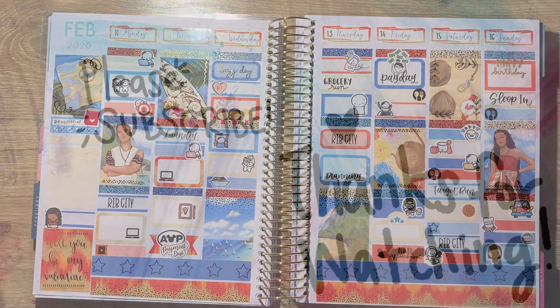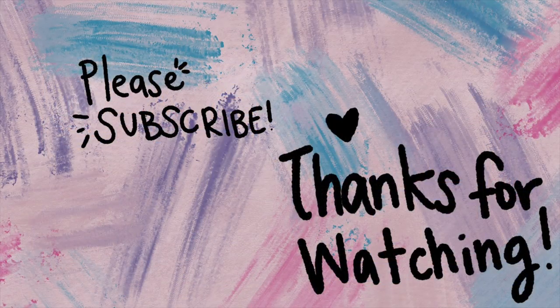I hope you guys enjoyed this plan with me this week. Make sure you like and subscribe and I will talk to you all next time. Bye, guys.